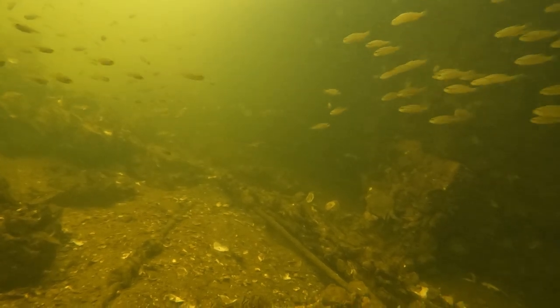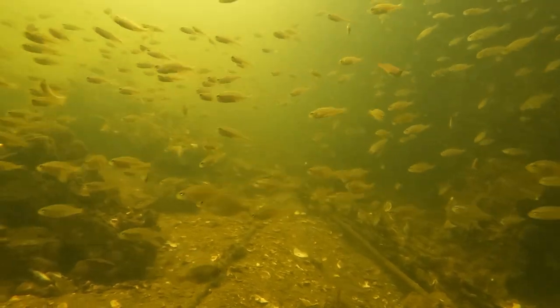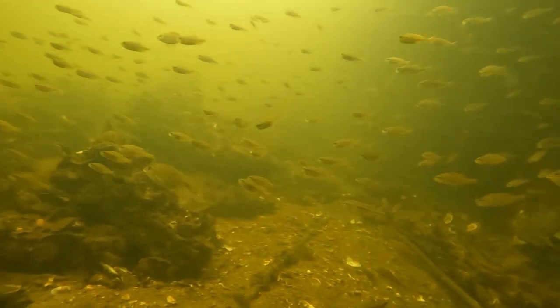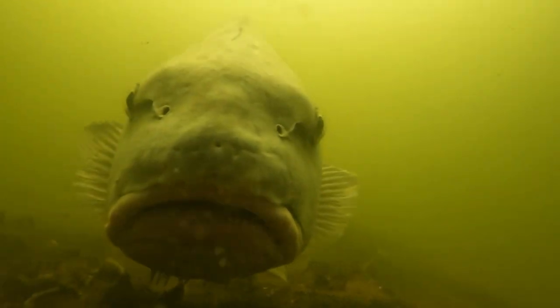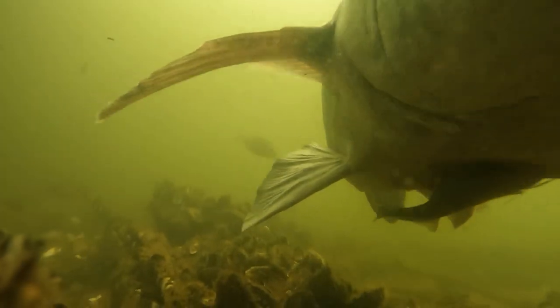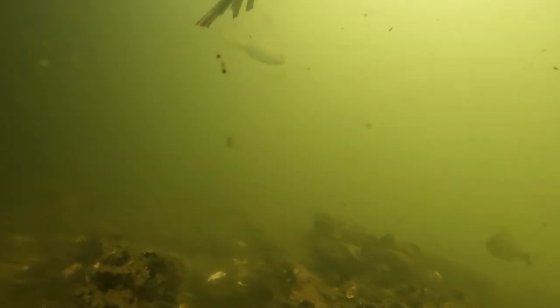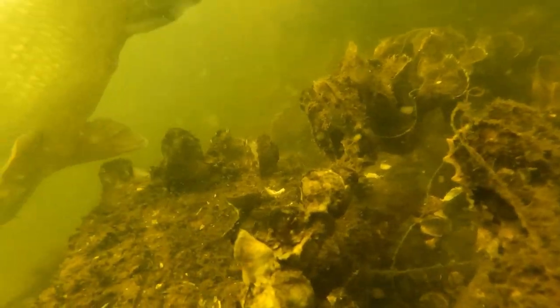This right here is when things start to get a little bit crazy. Oh, that is a giant! I think he thought the GoPro was food — he comes right up to the GoPro and bumps it with his nose. We have got to catch that fish — that is a monster!